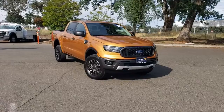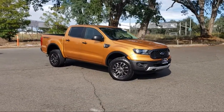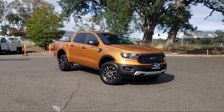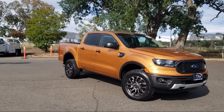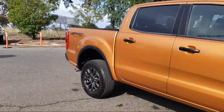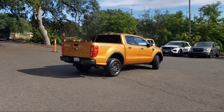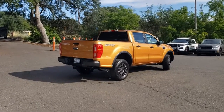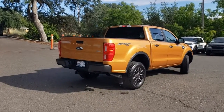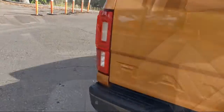This truck and SUV comes equipped with electronic locking rear differential, navigation, technology package, keyless entry, sport appearance package, exterior parking camera with dynamic hitch assist, auto high beam headlamp control, front premium cloth bucket seats, Sirius XM satellite radio, speed sensing steering, and has less than 20,000 miles on the odometer.